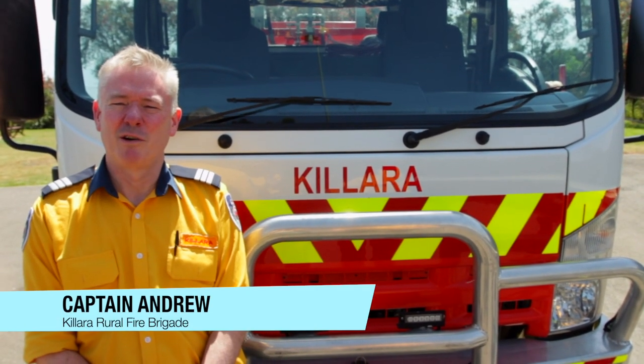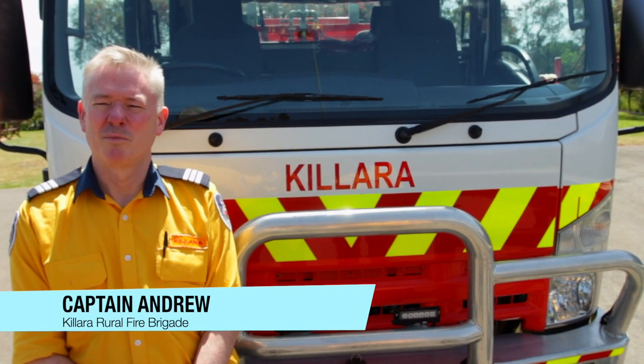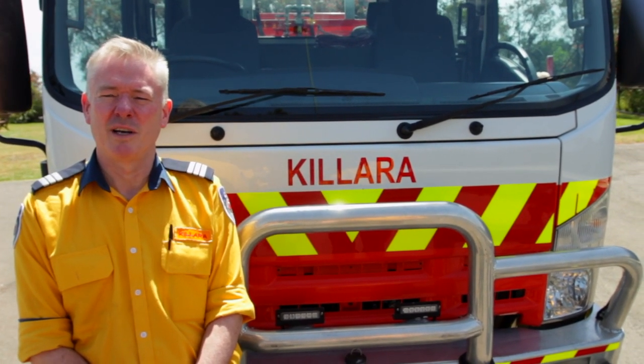Hello, I'm Andrew, the Captain of the Kalara Rural Fire Brigade, and welcome to Karingai Fire Station, where the Kalara Brigade is currently based.